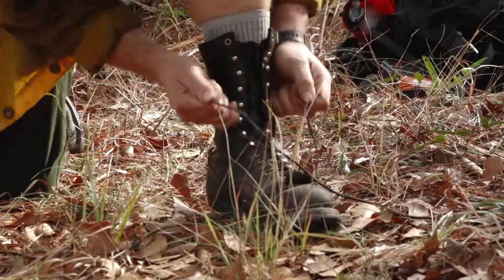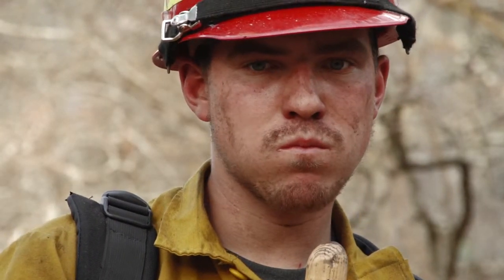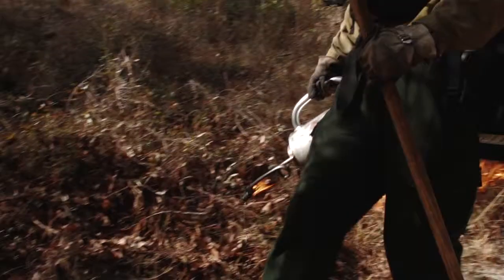They get to train people who are really accustomed to western fire suppression in southeastern prescribed fire. They get to see a totally different system and get to work on fire in the middle of winter when they can't do that where they are. So it's a real win-win.